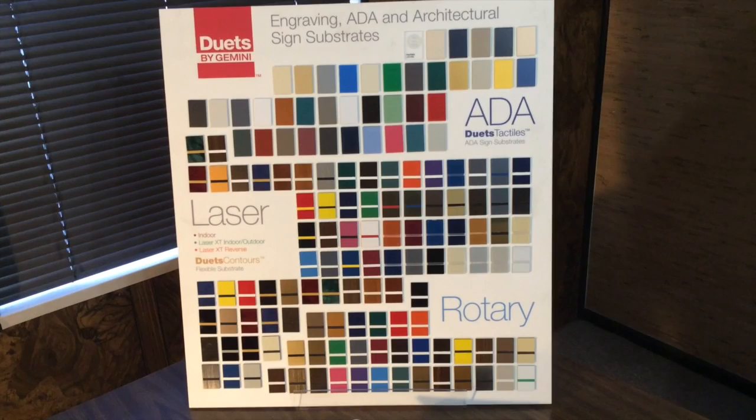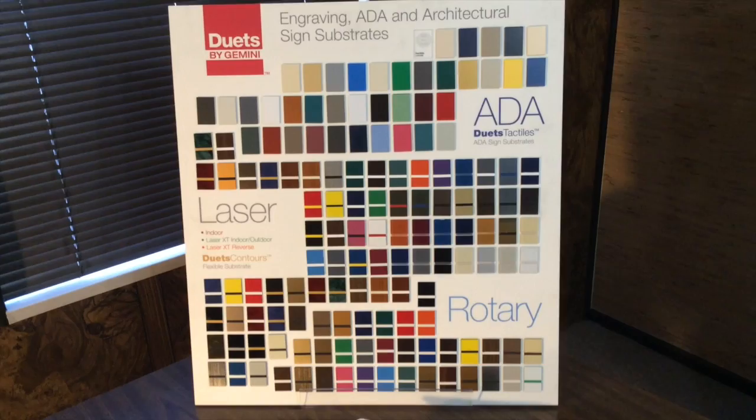Today we're here to talk about our newest line of engraving plastic, Duets by Gemini. Gemini has been in business for over 50 years now, supplying the industrial sign industry. They have now evolved into supplying the engraving industry.